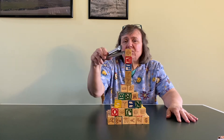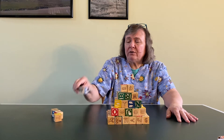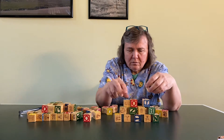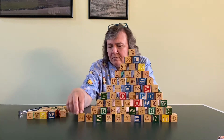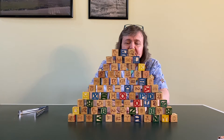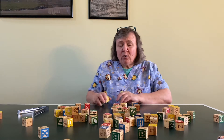My first one's a pyramid. I also have these out because you can use these tweezers or tongs for taking blocks on and off. It's a great fine motor skill for you to work on while you're at home. Now I'm gonna try more. And that's my second try. It's always fun knocking them down too, so I hope you'll give it a try.